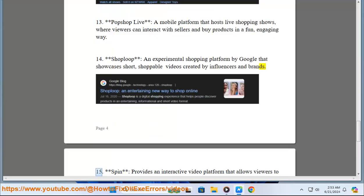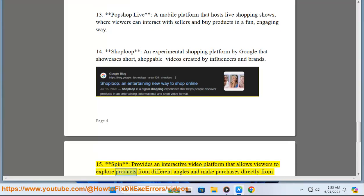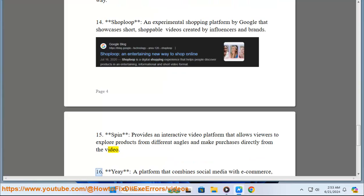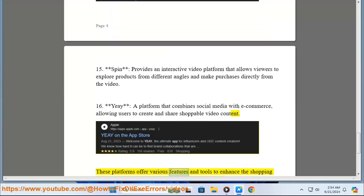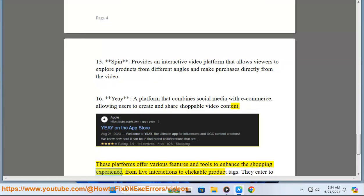15. Spin provides an interactive video platform that allows viewers to explore products from different angles and make purchases directly from the video. 16. Yay is a platform that combines social media with e-commerce, allowing users to create and share shoppable video content. These platforms offer various features and tools to enhance the shopping experience, from live interactions to clickable product tags.